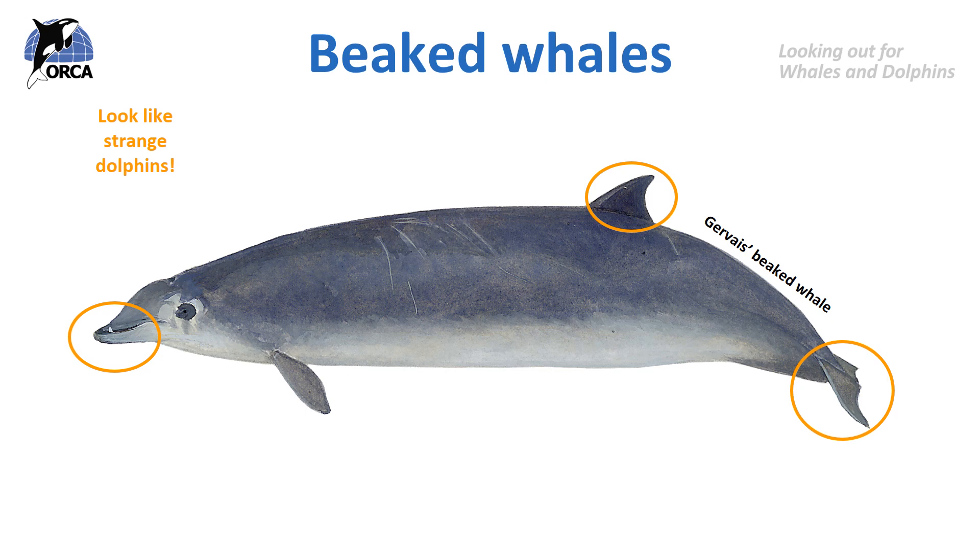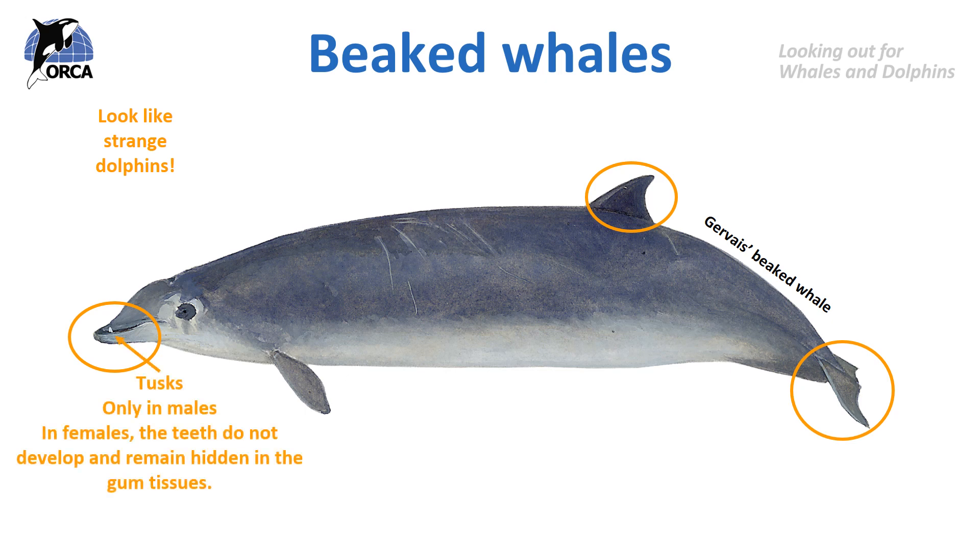Another characteristic of beaked whales is their teeth. They don't really have a full set of teeth like dolphins do, although at some point during their evolution they would have done. It's only the males that have teeth, in the form of two tusks which stick out from their lower jaw. In females the teeth do not develop and they remain hidden in the gums. Did you know that some species of beaked whale can only be identified to the species level by looking at the shape, size and position of those tiny little tusks?